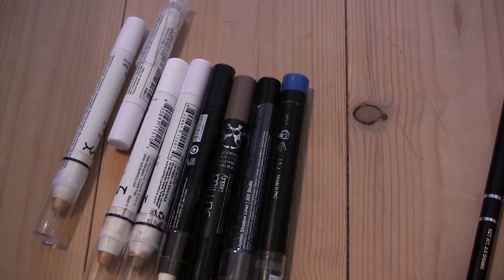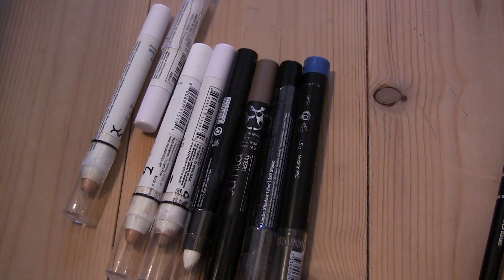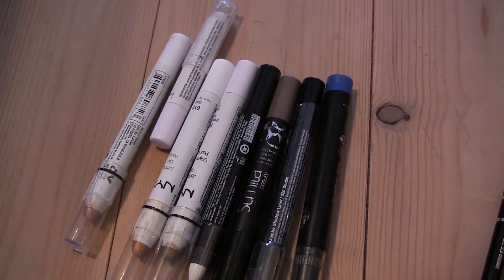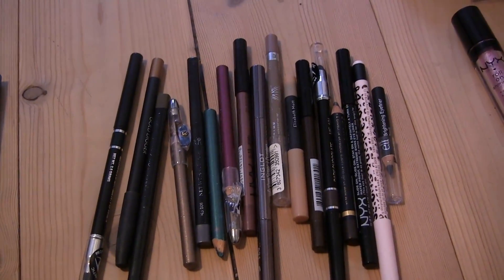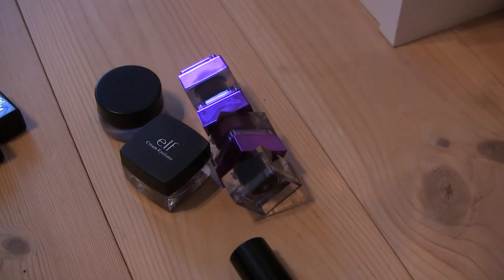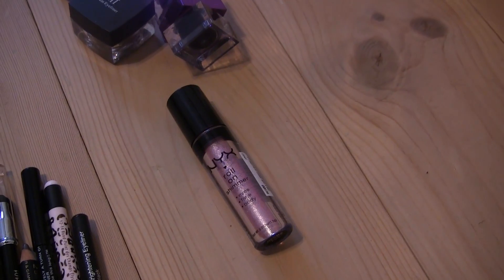I have eight chubby sticks plus four backup white chubby sticks I just got. I'd really like to have just five plus those four backups. For eyeliners I have 20 and I'd like to get down to 10. For liquid and felt-tip liners I have four and would like two. For cream and gel liners I have five and could go down to four.